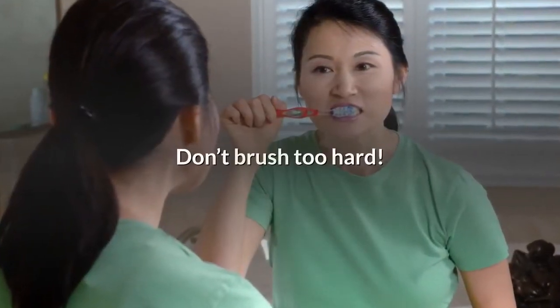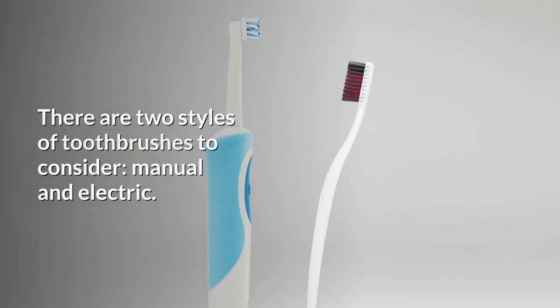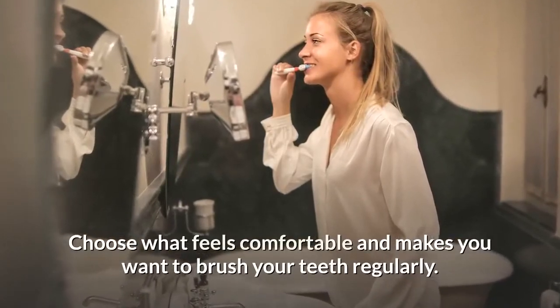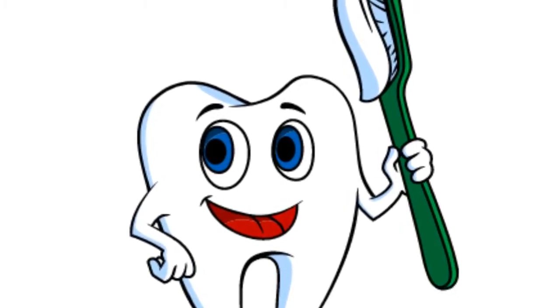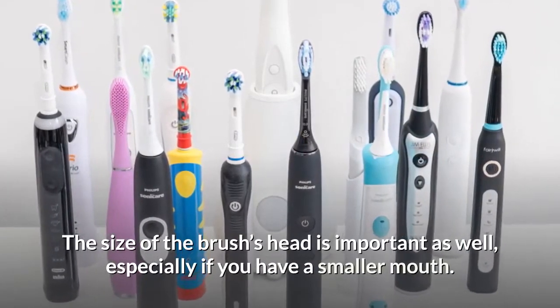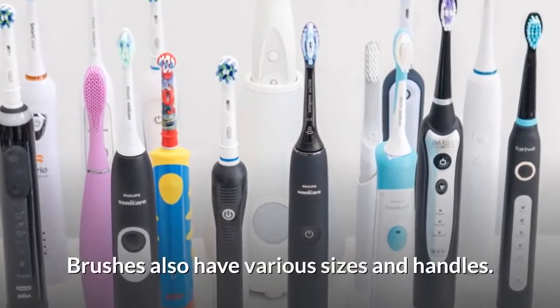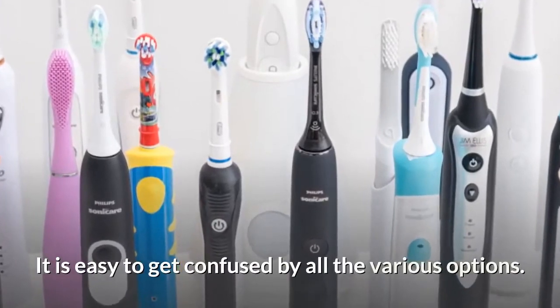Don't brush too hard. There are two styles of toothbrushes to consider: manual and electric. Choose what feels comfortable and makes you want to brush your teeth regularly. For more detailed information about indications of each type, please visit our channel. The size of the brush's head is important as well, especially if you have a smaller mouth. Brushes also have various sizes and handles, and it is easy to get confused by all the various options.